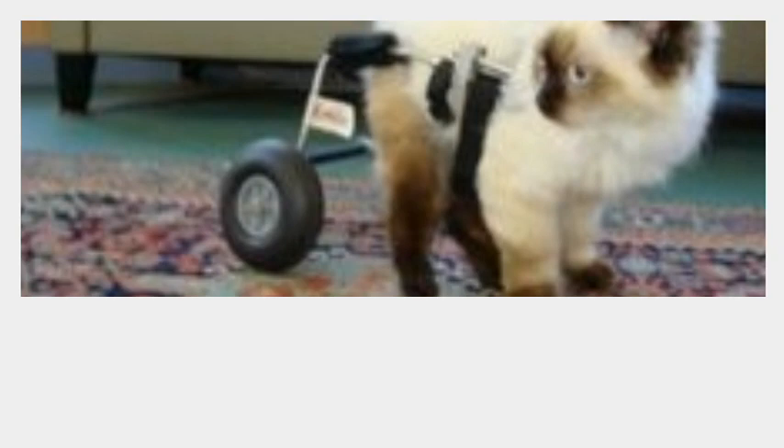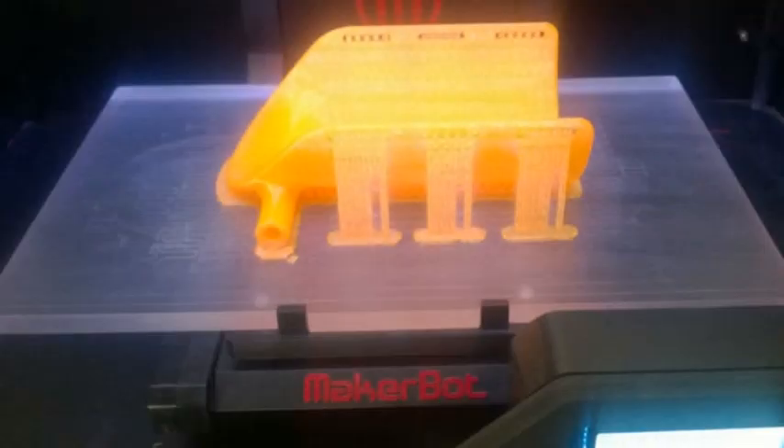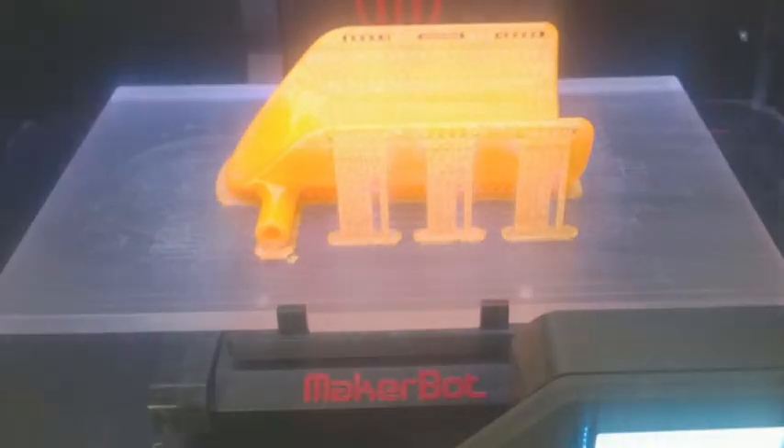The technology is also helping our furred and feathered friends. Last year a duck named Buttercup who was born with a backwards foot received a 3D printed flipper that now has her getting around like a duck should.